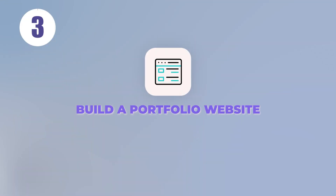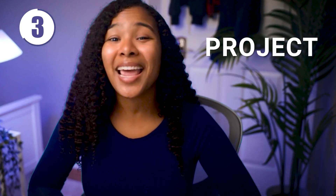Tip number three: build a portfolio website. Even better than just linking your projects is creating a website to display them on. You can use your website to go into detail about both the project and yourself. Use this opportunity to show off some of your relevant accomplishments that couldn't fit on your resume.